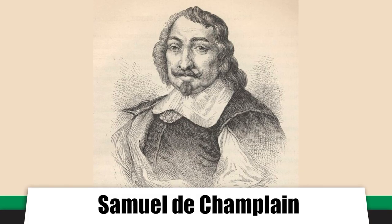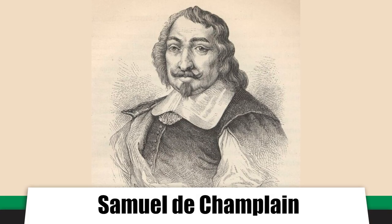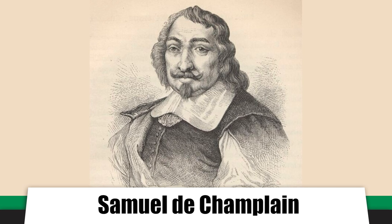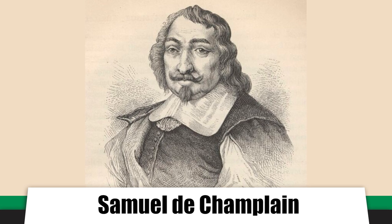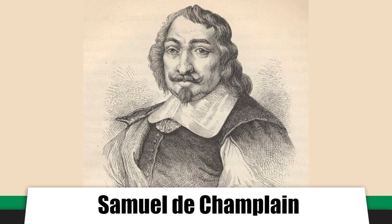The first European to describe Niagara Falls was the famed French explorer Samuel de Champlain, the founder of the French colonies of Quebec and New France, who is purported to have visited the area in 1604. Though he didn't actually visit the falls himself, members of his party did, and he described what they reported to him in journals.